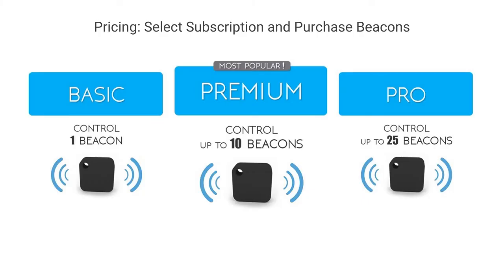The great part of our platform is it's low cost. All you need is one or more beacons and a subscription to control them. Our most popular subscription allows you to control up to 10 beacons, and each beacon can have a different message. You can change the messages and links as often as you'd like. Best of all, we have no contracts and all subscriptions are on a month-to-month basis. Check our website for all of our current pricing.